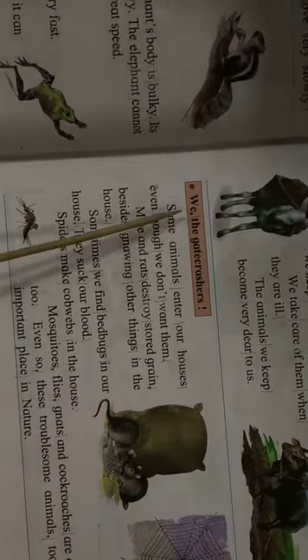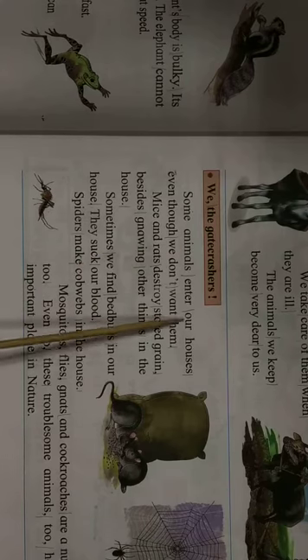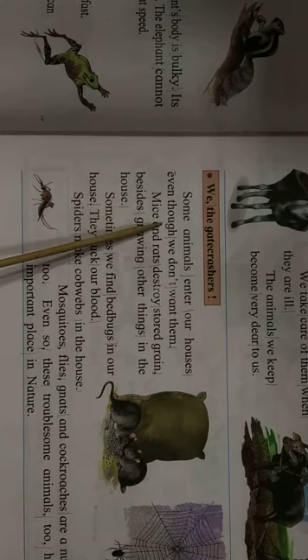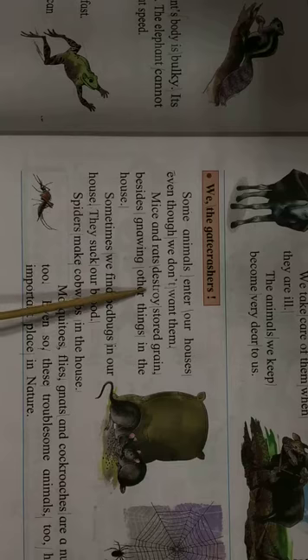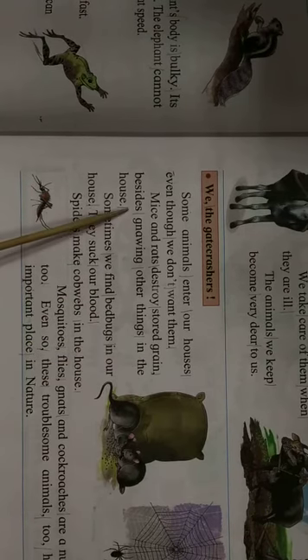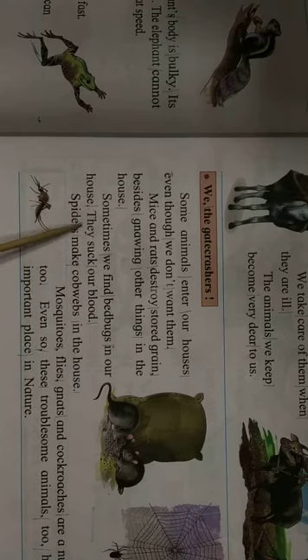The animals we keep become very dear to us. Some animals are gate crashers — they enter our houses even though we don't want them. Mice and rats destroy stored grain and nibble other things in the house. Sometimes we find bed bugs in our house. They suck our blood.